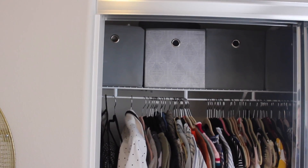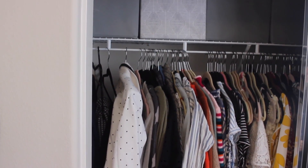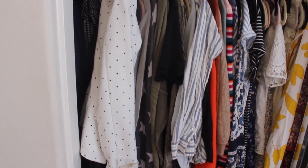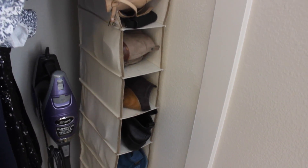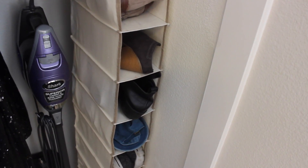My closet looks big but it's actually really small, so I've had to use some storage containers, also from Target, to utilize the space. I also got this shoe rack from Target as well — it's really good to keep my shoes out of the way.